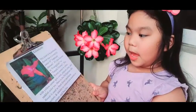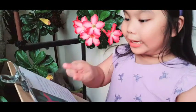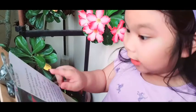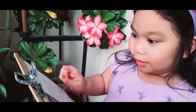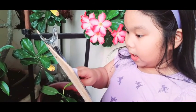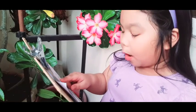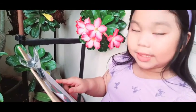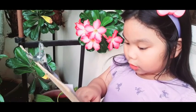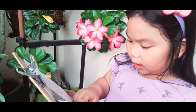My mama gave me this information about the kalachuchi plant. I am going to read it. This kind of kalachuchi flower has a scientific name — let's read more so we can know what it is. Adenium obesum. It's also known as frangipani or temple flower. This flower comes in white with yellow center, pink, and reddish color too. Here in the Philippines this flower is used to make fresh floral necklaces.